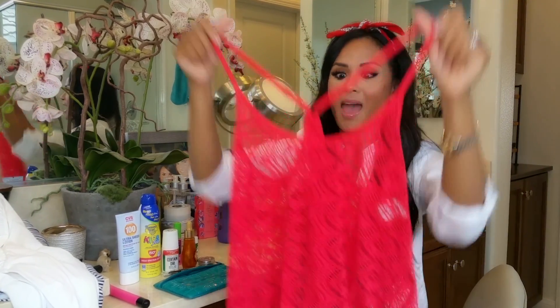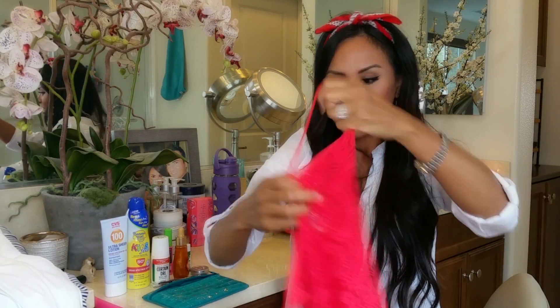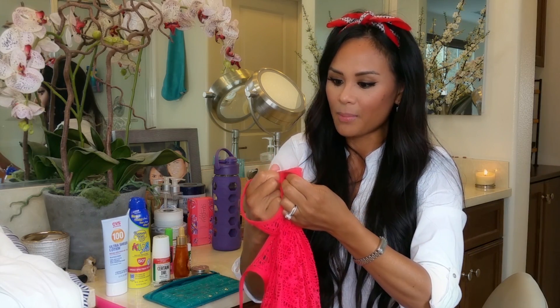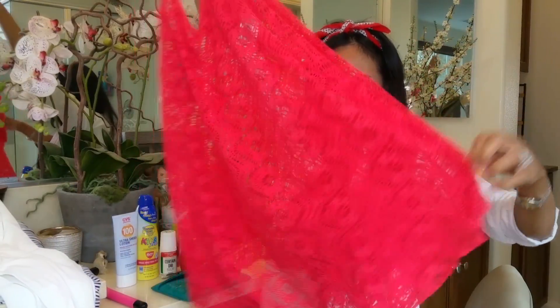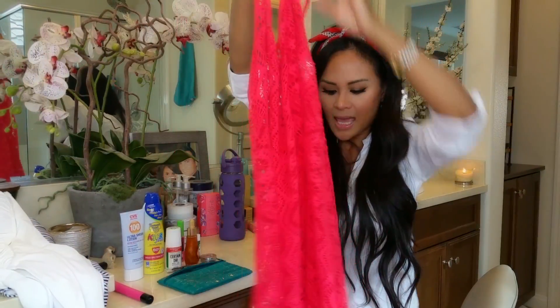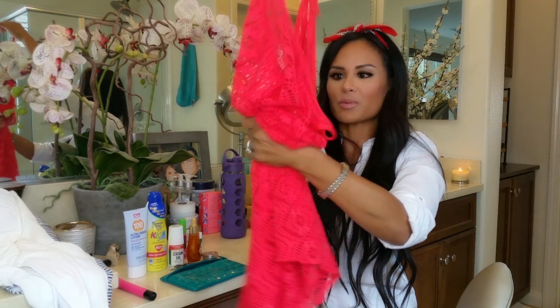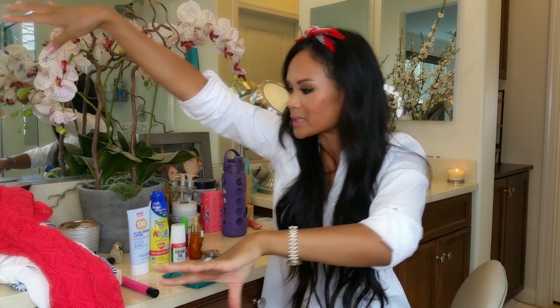Another summer essential is a cover-up. This is my absolute favorite cover-up ever — it's a deep coral red color by Becca by Rebecca Virtue, which I got at Nordstrom. It comes with adjustable straps and is asymmetrical at the bottom, coming to a point. I love wearing this with my swimsuits, but I can also wear it with shorts or add a belt around the waist for a different look. I just pop it on over my swimsuit and I'm ready to go.